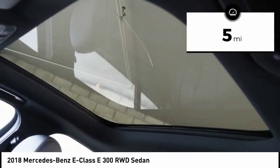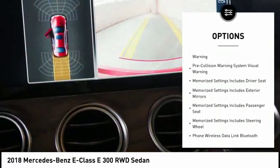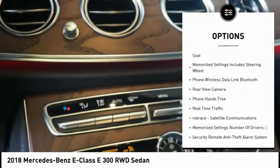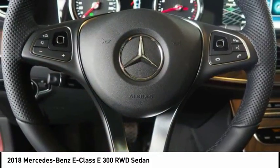Here are some of this vehicle's great options: traction control, stability control, cruise control, voice-activated navigation system, compass, trip computer, trip odometer, power brakes, clock, and child safety locks.